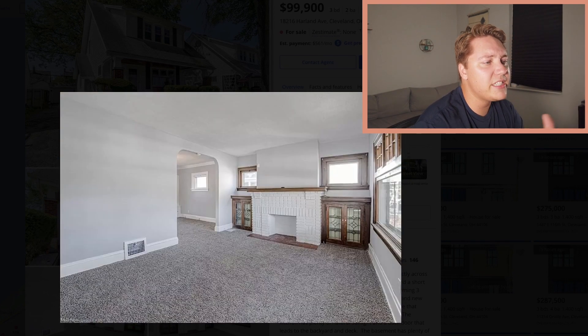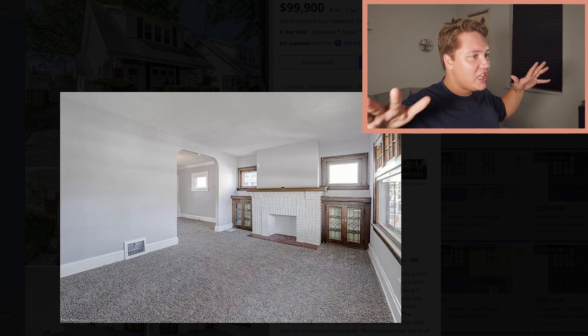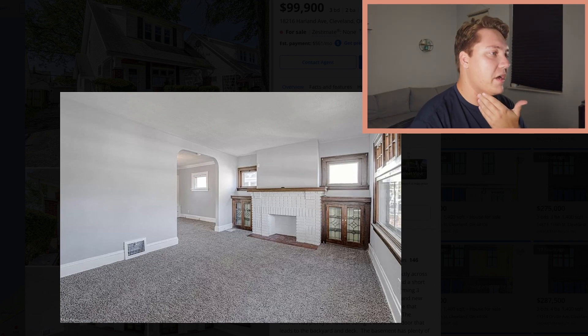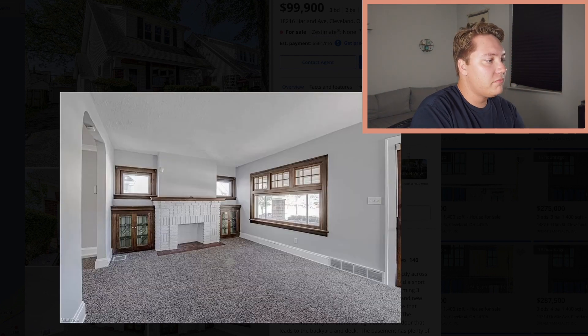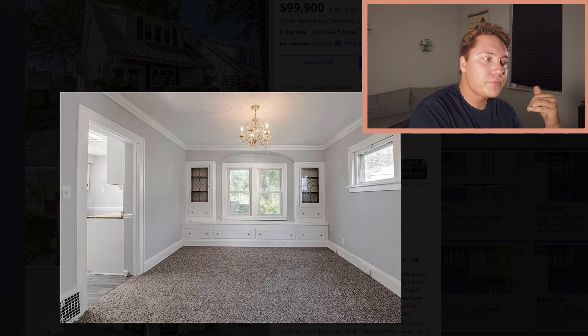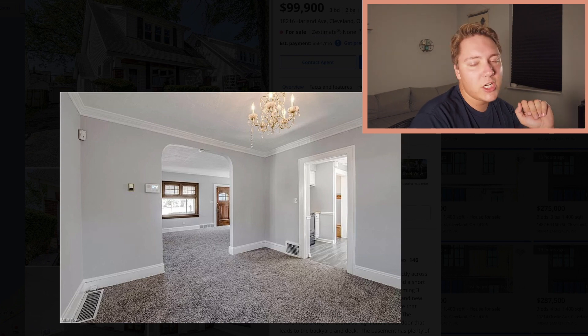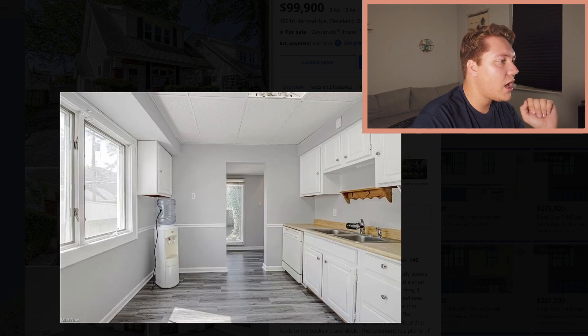That carpet is terrible, but there's lots of charming character here. Love the fireplace, love the built-ins — just rip out that carpet and put in brand new luxury vinyl plank, easy. Here's the dining room — the chandelier is terrible but I love the built-ins. It's been freshly painted. You have the archways, there's a lot of character here, and it's under $100,000. Unbelievable.